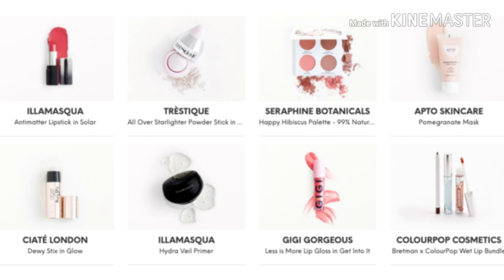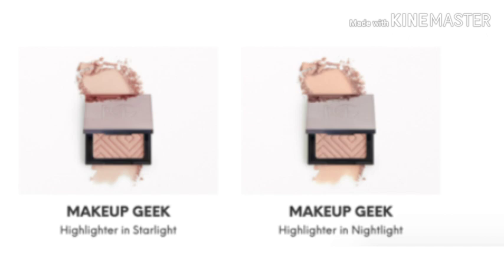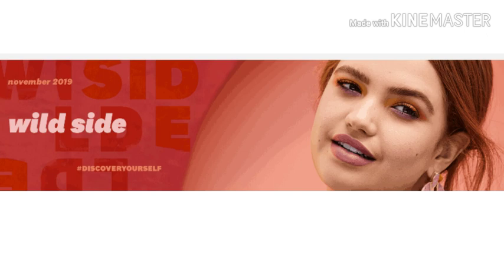Now with Ipsy Plus, you could get five full-sized items. It is $25 a month, and then they did come up with the Ultimate. I should have the November Standard Bag already linked below. But if you want to check out the other spoilers, they're always going to be linked below. And as always, as soon as they reveal anything else, I will keep you guys updated — you know I got to keep you in the loop. And Ipsy is linked below if you want to go check them out.